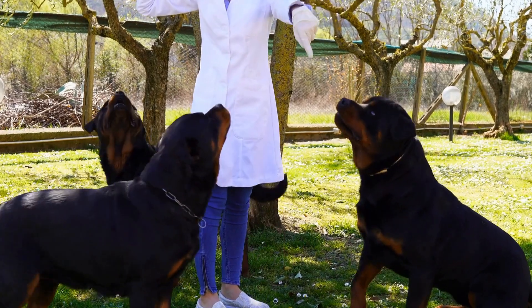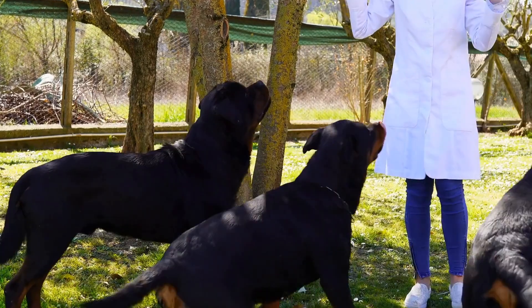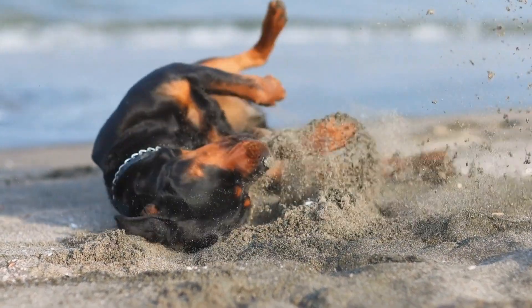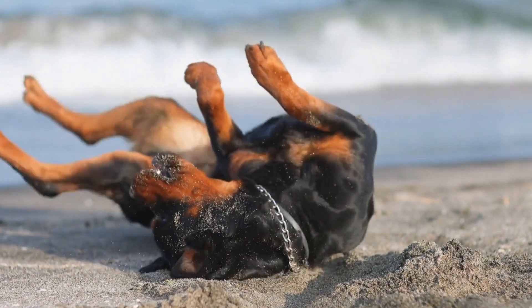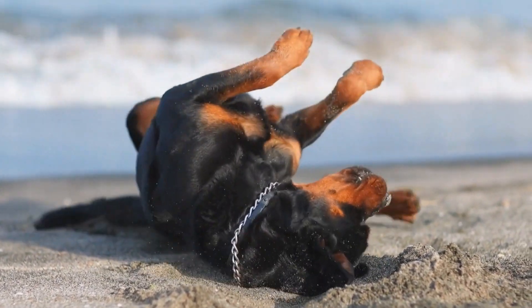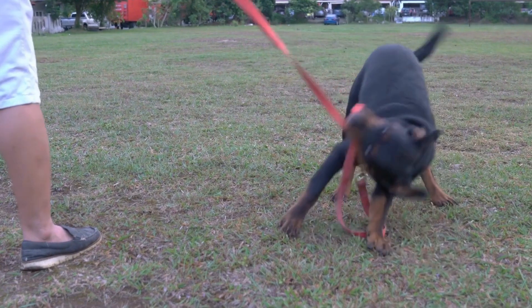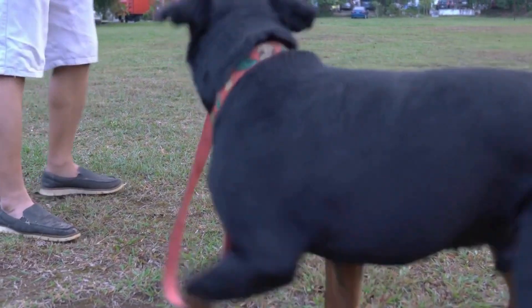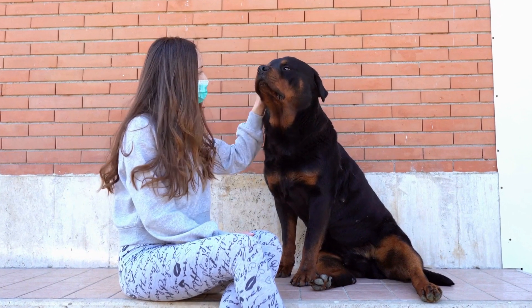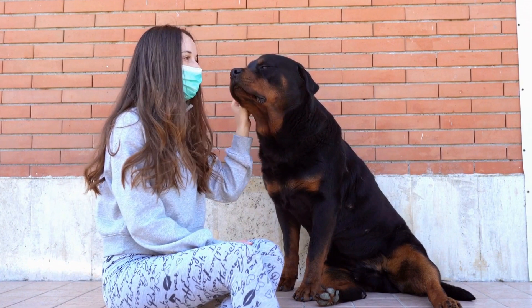In conclusion, providing your Rottweiler with the right nutrition is vital for their optimal health. Choosing a high-quality, balanced diet, monitoring portion sizes, and being mindful of fat intake are vital steps to ensure their well-being. Remember to avoid harmful foods and always provide fresh water. Regular vet checkups and adequate exercise are essential components of their overall health. By following these nutrition tips, you can give your Rottweiler the best chance at living a long, healthy, and fulfilling life.